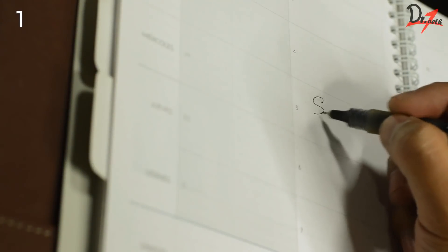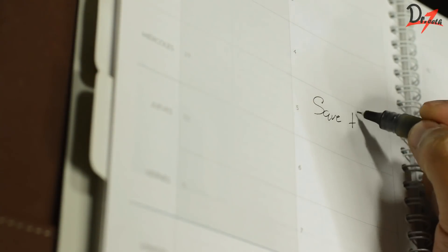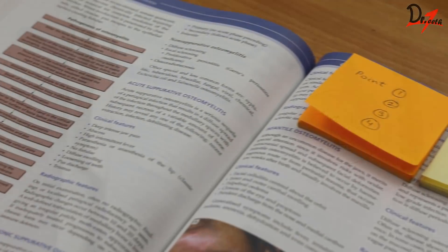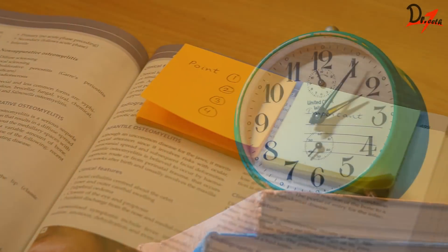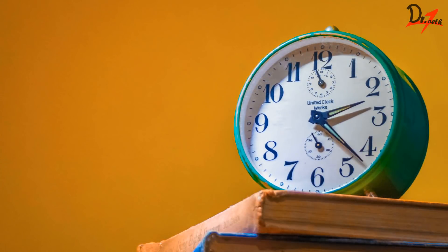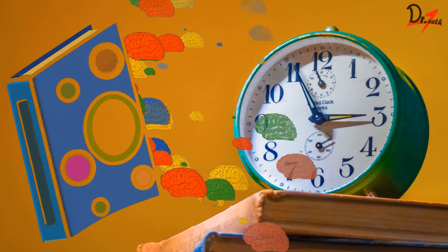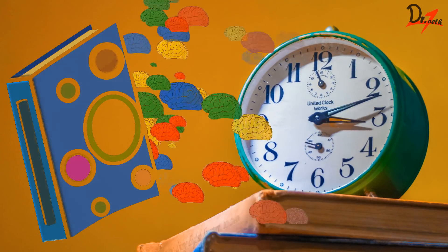The first one is making a proper schedule. Here we have to keep in mind that we have to focus on the quality of study rather than the quantity of study. So don't keep a study session more than 45 minutes at a stretch, because after 45 minutes our brain's capacity to grasp things reduces.